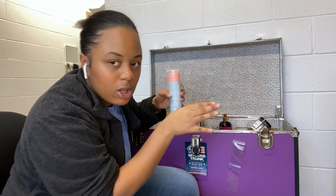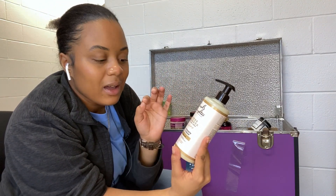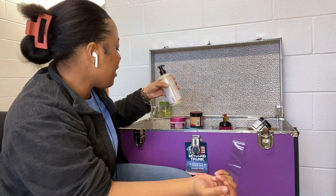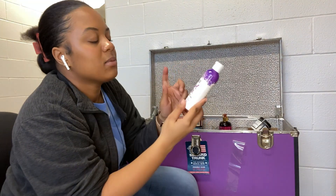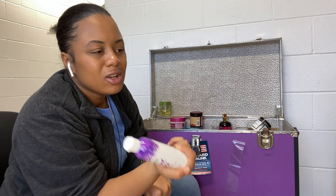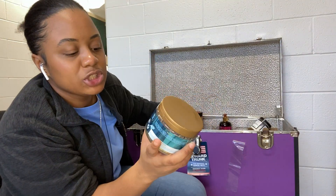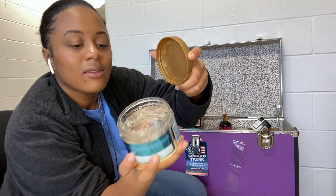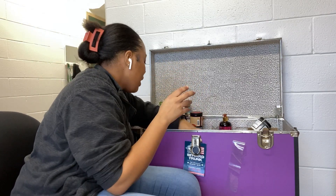I have the Carol's Daughter Goddess Strength Define and Divine Strength Leave-In Cream. I've only used it a couple times — I usually use it to blow out my hair. I have some Not Your Mother's Curl Talk Scalp and Hair Treatment Oil — I used it once and it was amazing. Next I have the Miel Hawaiian Ginger Moisturizing Styling Gel. I really like this — I only have a little bit left, maybe enough for one good wash day.